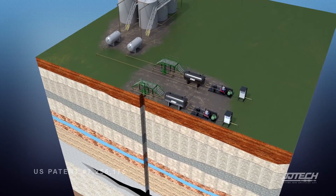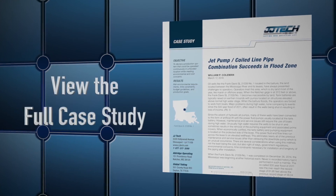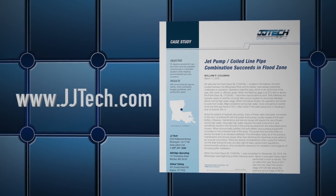This well is not one of them. View the full case study at JJTech.com.